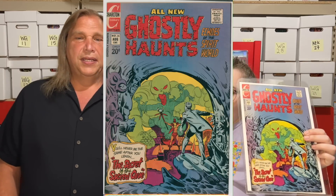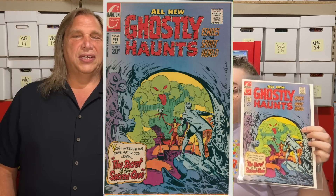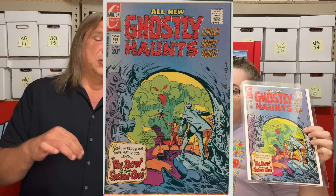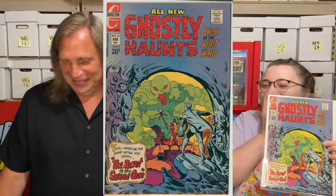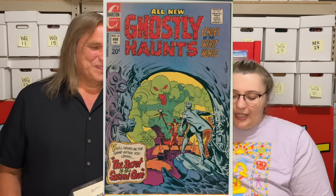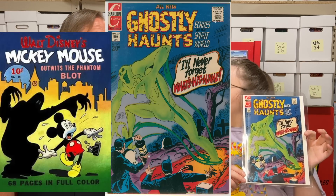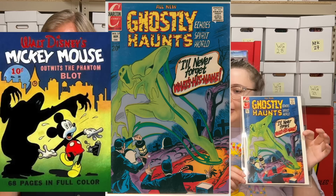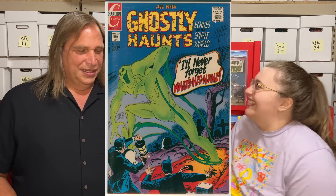I picked up some Charlton Ditko Ghostly Haunts — these are really cool. A friend of mine had pointed these out as we were looking and asked if I was going to buy them — and I said yes. Charlton is kind of a sleeper with the horror books. They're really cool. This one reminds me of that Mickey Mouse one — the Blot. It's Blot-esque.